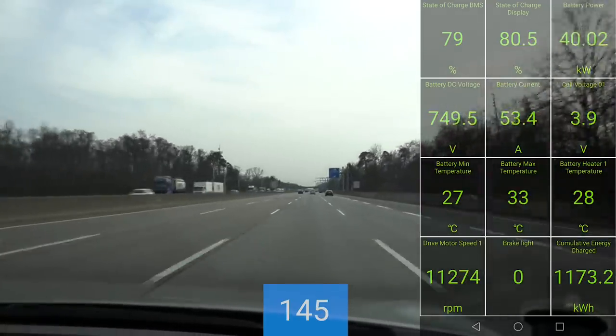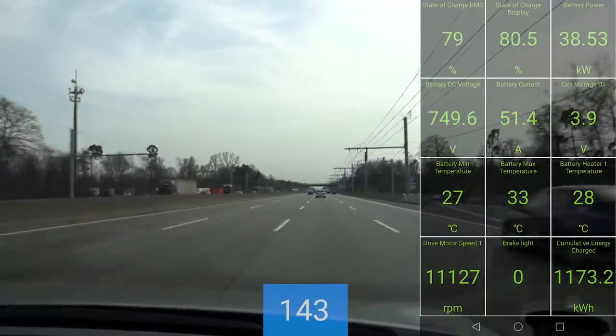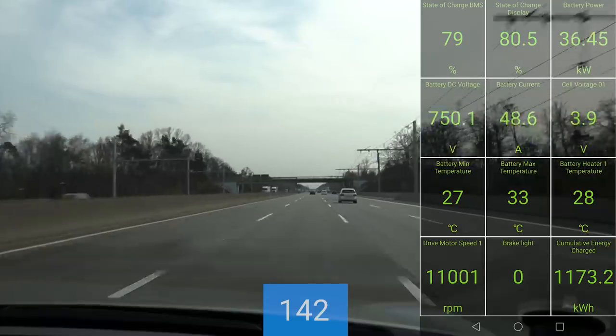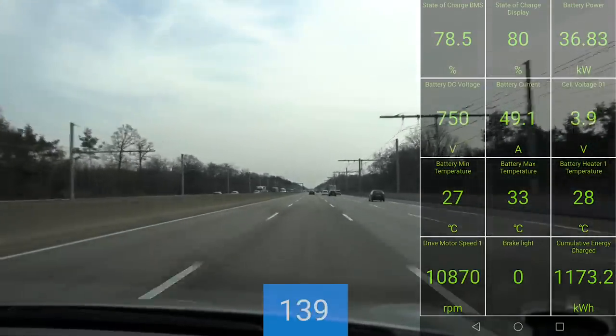What you see here on the battery power display was showing 400 and something kilowatts. This is the highway with the charging thing, right? Yes, correct. Okay, maybe you can hook up with that one and get some juice.